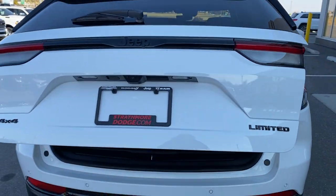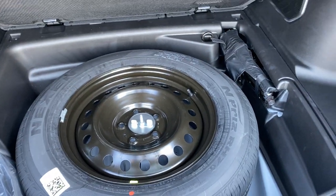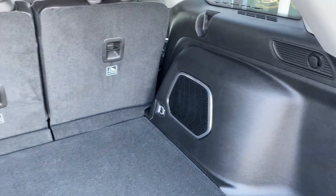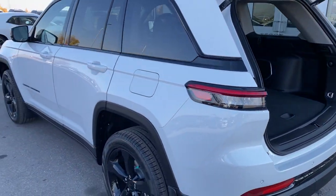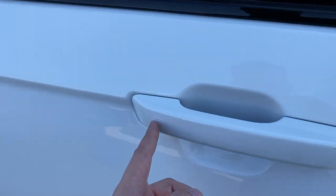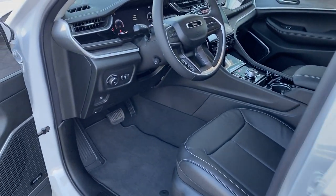Check this out — power tailgate. If you're used to driving the WK and you need a reason to upgrade, there's massive cargo space back here. You still have your concealed full-size spare, a nine-speaker Alpine 506-watt system. Intelligent access on all four doors — nice to be able to touch the handle front or rear and gain access to the vehicle, and that also applies to the tailgate.